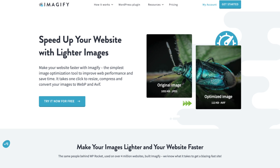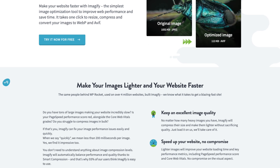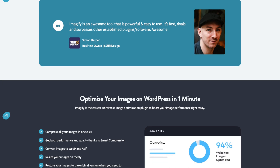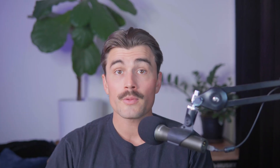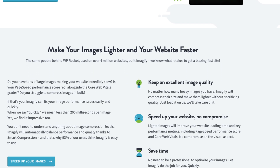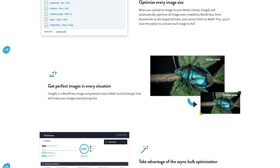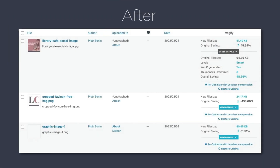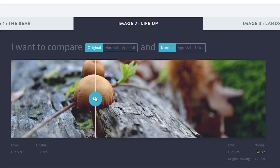Imageify is an image optimization plugin designed to reduce file sizes without sacrificing quality. It automatically converts images to the WebP format, which is smaller and faster to load. Why it's important: faster load times ensure that your pages load quickly even on slower connections, and there are SEO benefits too — search engines favor faster websites, so this plugin can indirectly boost your rankings. For stores with lots of product images, Imageify is a must-have.